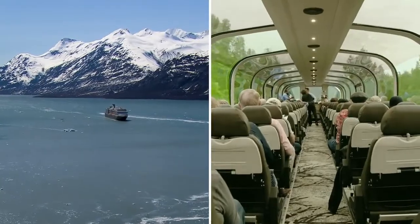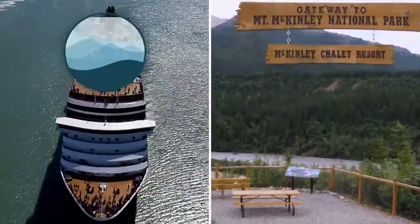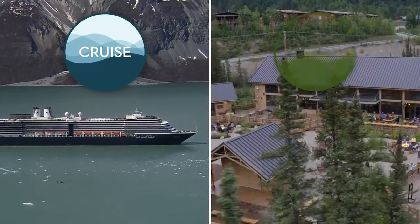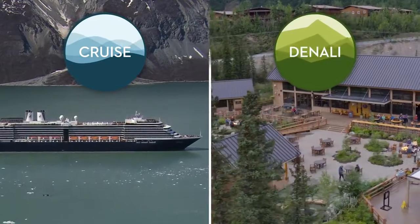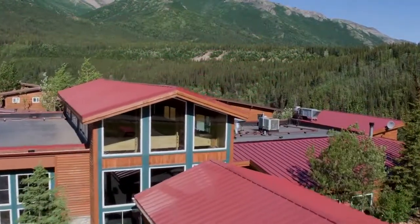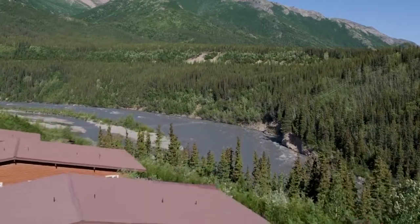All of our land and sea journeys have two core components: an unforgettable Holland America Line cruise of Alaska's famed Inside Passage, and up to three nights at Denali National Park. All of our land and sea journey itineraries feature our amazing McKinley Chalet Resort as the ultimate base camp for Denali adventures.